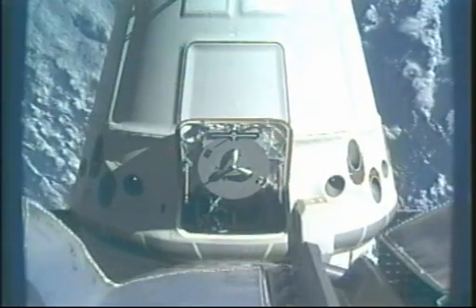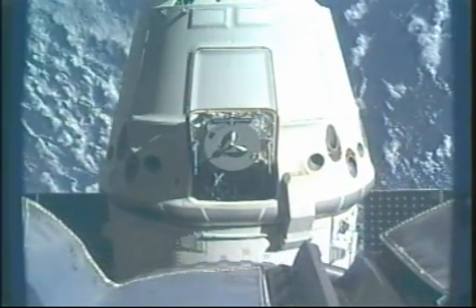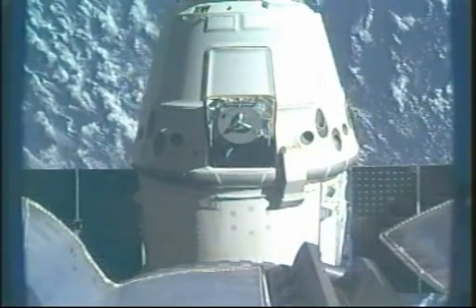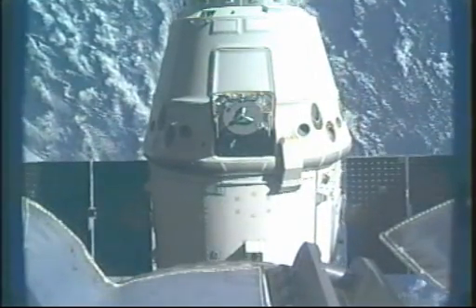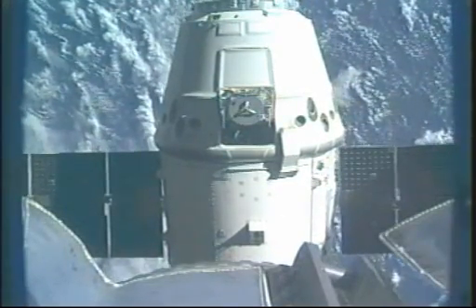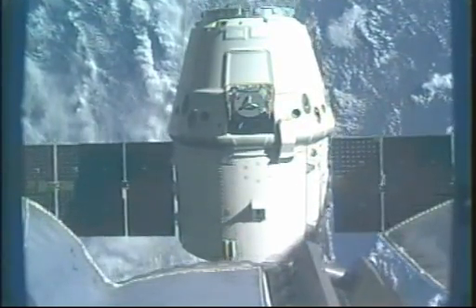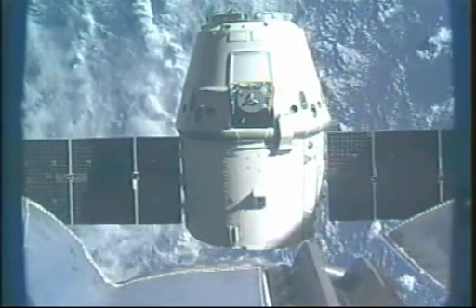Dragon now conducting its first departure burn. The first burn is complete. In a little more than a minute, Dragon will perform the second of these three quick departure burns. These are small pulses of the engines that move Dragon away from the International Space Station.